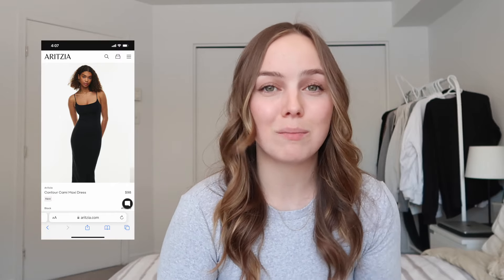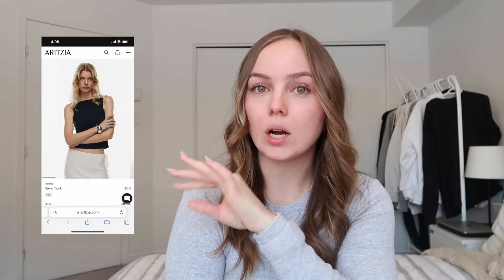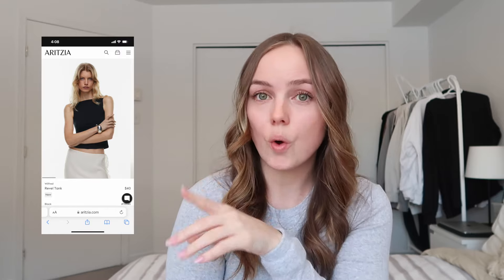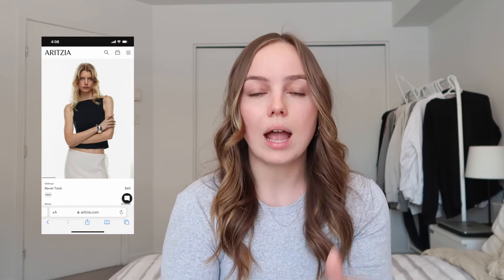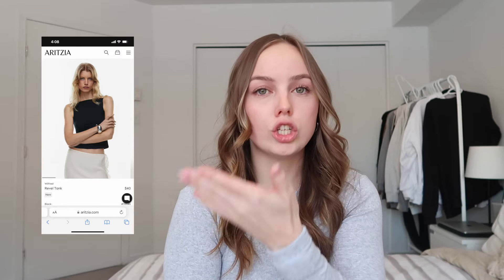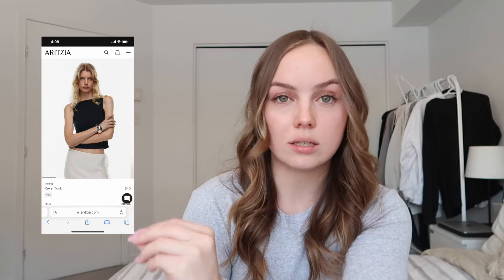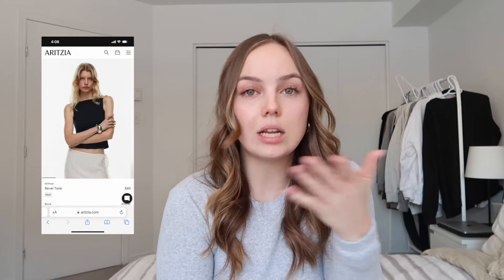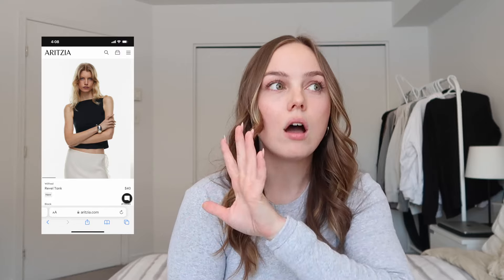Then we have this top right here — I'm not entirely sure what the neckline is called, but what I do know is that I love it. I think it looks so elegant and you could easily wear this to work or just running errands. I saw this top and immediately added it to my list. It's such a pretty top and I feel like it would be flattering on everyone.